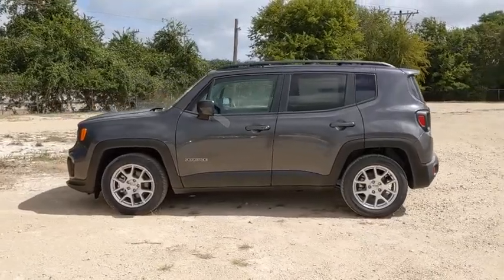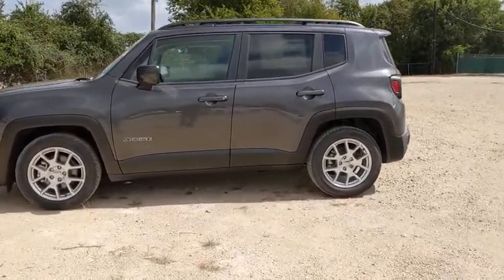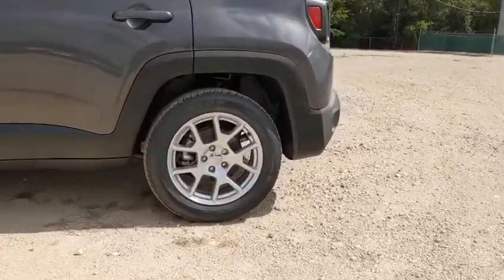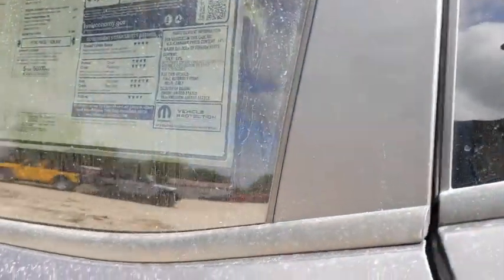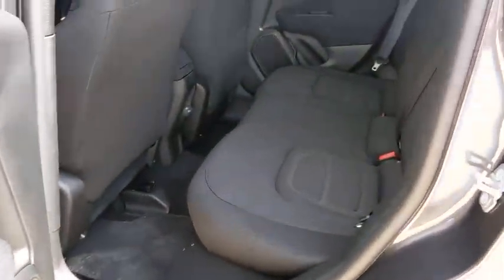This vehicle has less than 100 miles. Here are some of this vehicle's great options: traction control, keyless entry, dual airbags, power steering, four-wheel disc brakes, fog lights.